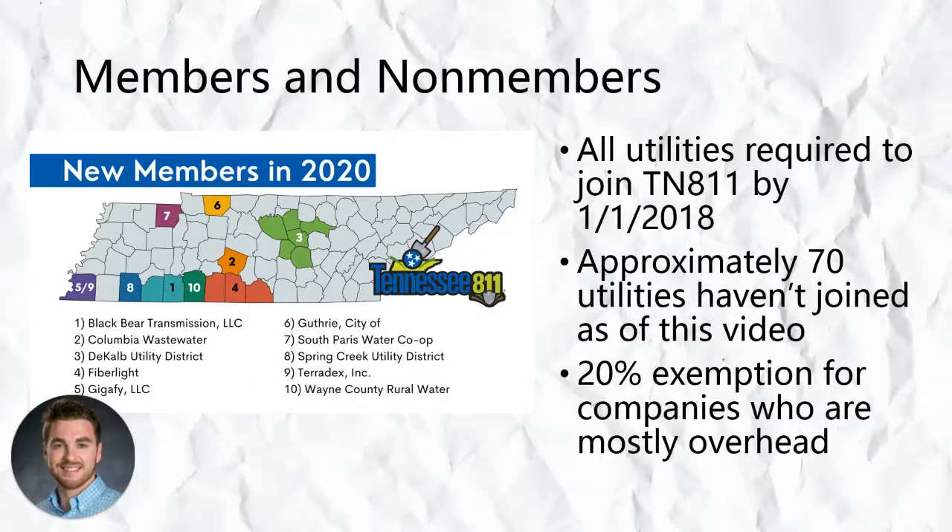State law was updated in July of 2015 to require all utilities to join the 811 service by January 1st of 2018. Even though that's the case, there are about 70 utilities that haven't joined as of the publication of this video. There's also a 20% exemption in the law for companies who have most of their lines overhead — if you have less than 20% of your utilities underground, you're not required to be part of the service. That exemption is most often claimed by electric cooperatives who serve rural parts of the state. If a utility chooses not to be part of the one-call service in Tennessee, law says they waive their right to recover damages when an excavator has done everything they're supposed to do.